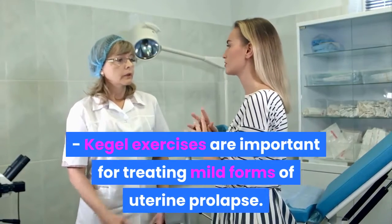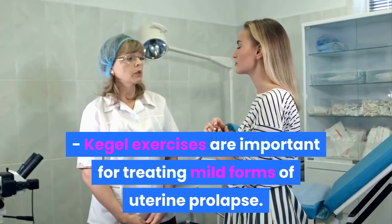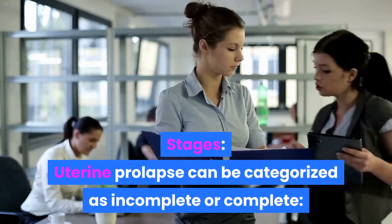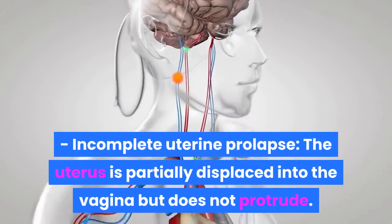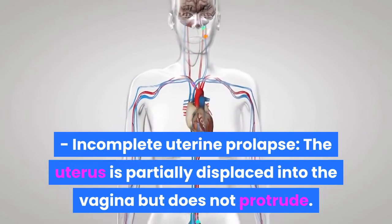Kegel exercises are important for treating mild forms of uterine prolapse. Uterine prolapse can be categorized as incomplete or complete. Incomplete uterine prolapse is when the uterus is partially displaced into the vagina but does not protrude.